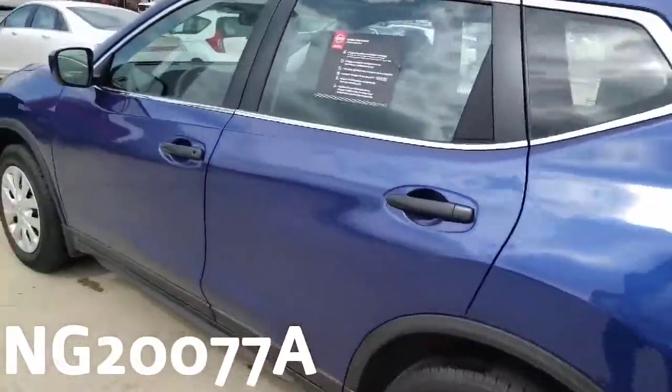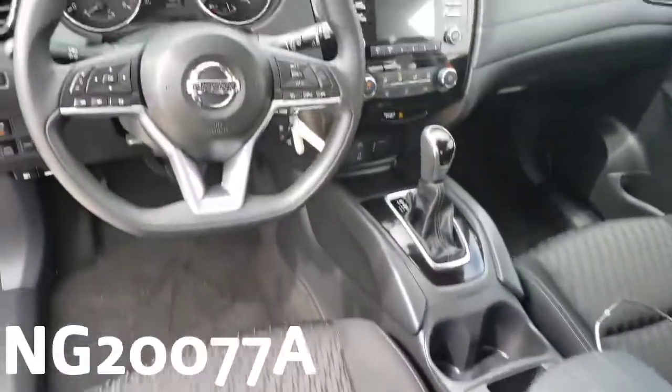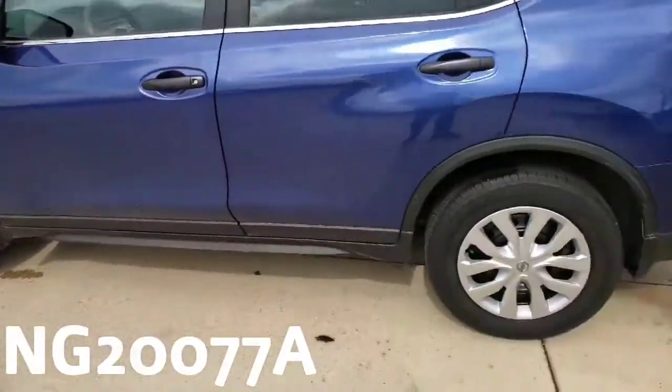Blue on the outside, it is black cloth on the inside. Take a look — very good looking, and of course well taken care of. With only 9,000 miles on this thing, it is dang near brand new.